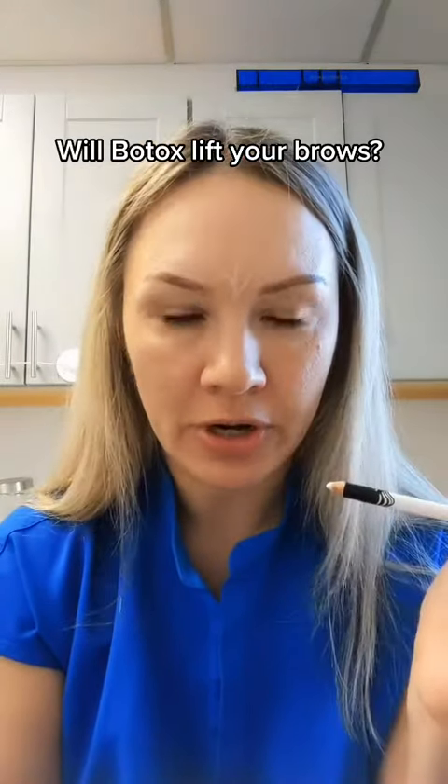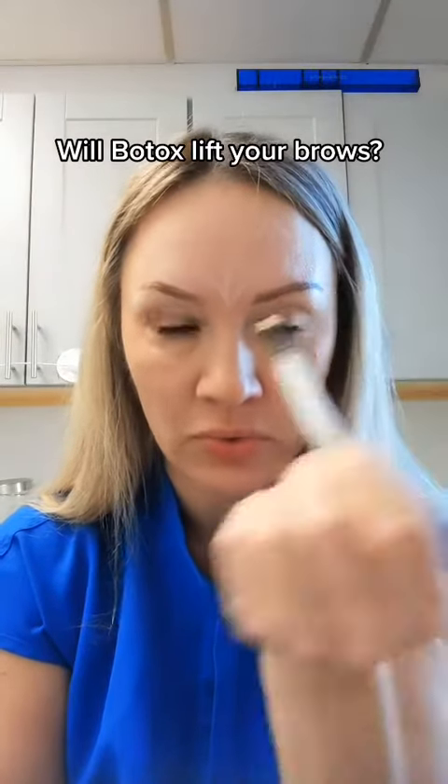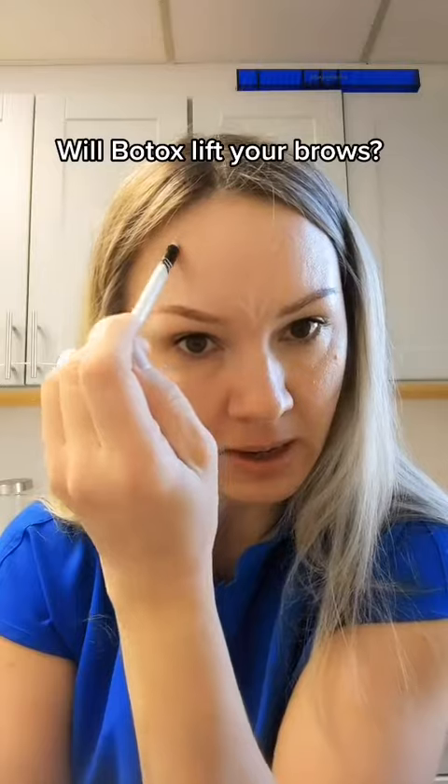The third muscle, and it's the major brow elevator, is the frontalis. That's the muscle that typically helps to keep the brows up.